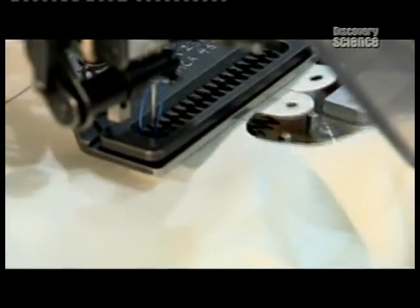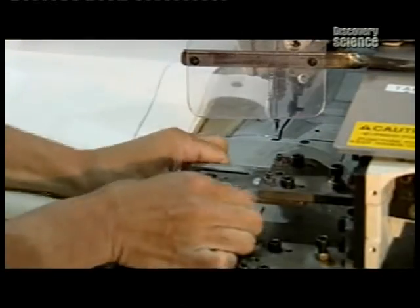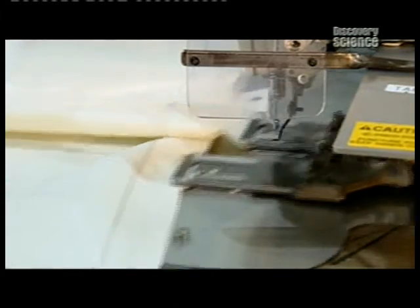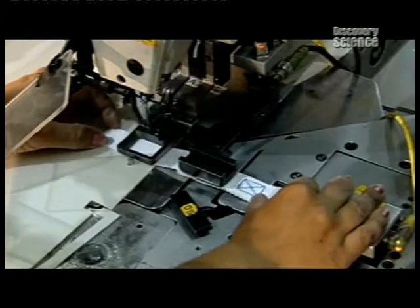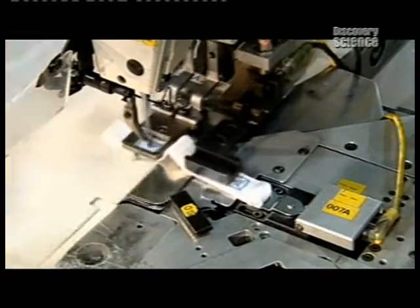The stitching is computer-controlled. Fabric is fed into the sewing machine. The machine stitches together the tabs that will connect the airbag to the inside of the vehicle frame, just above the side window. Here, it sews a tether onto the bag — this strip of fabric will also be used to hold the airbag in place.